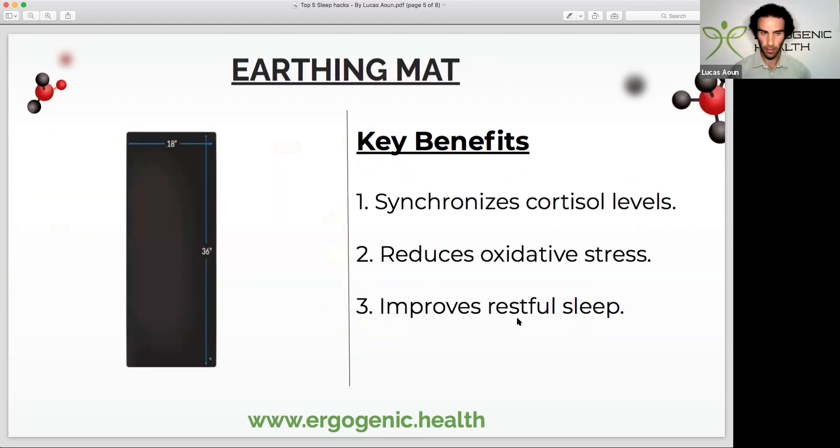The next hack is to sleep on top of an earthing mat. This basically helps to regulate cortisol levels in the body. All you have to do is plug it into a grounded power outlet, and as long as your body is making contact with the mat, it mimics the effects of actually getting outside, grounding and earthing. This is really for those who don't spend much time outdoors or making contact with the earth — it's one of the most powerful ways to replicate that. It also works by reducing oxidative stress. The earthing mat I use, which is on my desk to my right, will be found in the video description.